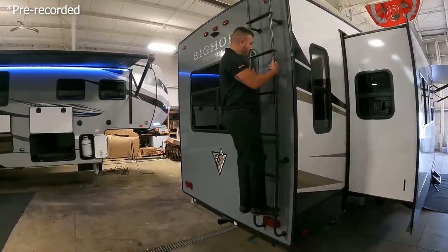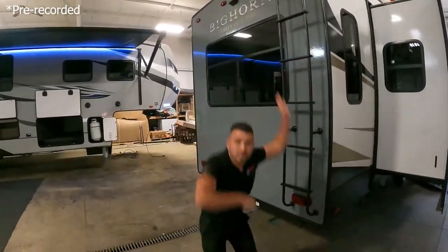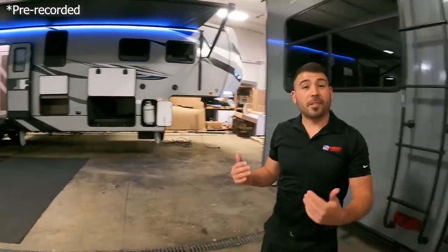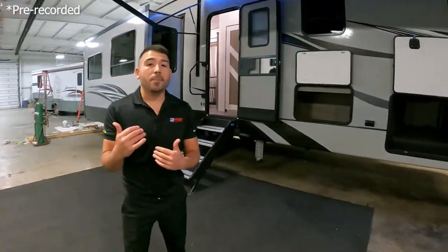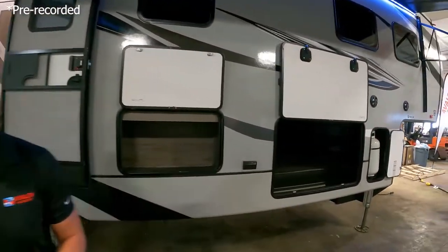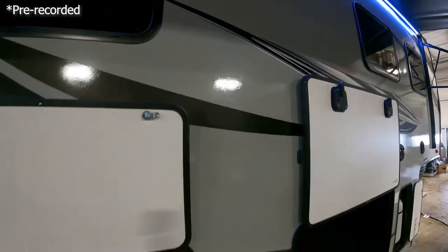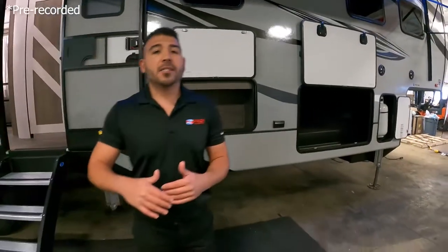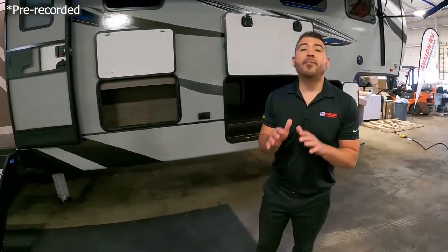Welcome to the RV showcase! First we're going to start here at this Elkridge, and we have a great unit to show you today. This 30 38 MB is a great floor plan. Starting outside, you have the full fiberglass unit. It does have your ASDEL backer, and as we've talked about before, having that ASDEL backer is a big deal for a fiberglass unit because they say it will not delaminate.